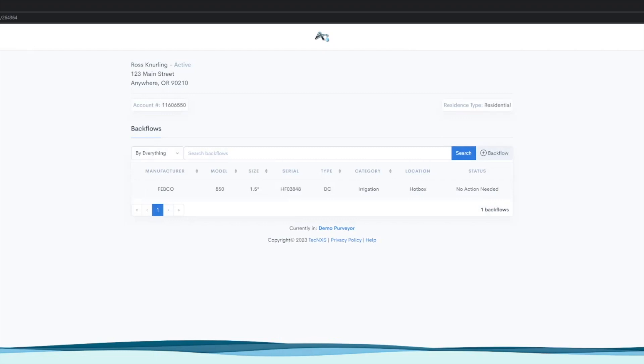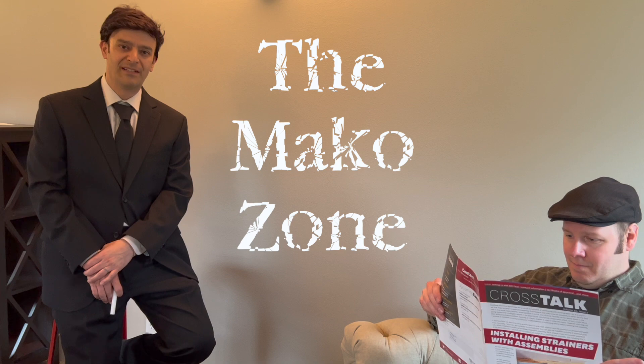Now you have time enough at last. Now you've entered the Mako Zone.